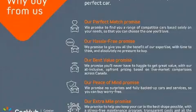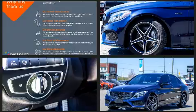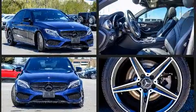Top features include heated front seats, front and rear reading lights, a power seat, a trip computer, an automatic dimming rear-view mirror, power moonroof, turn signal indicator mirrors, and power windows.